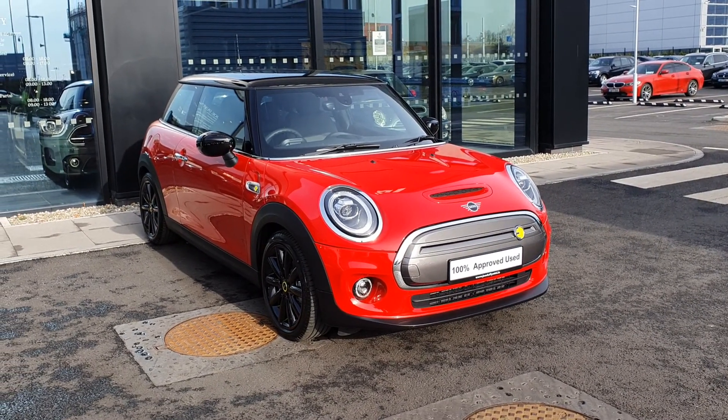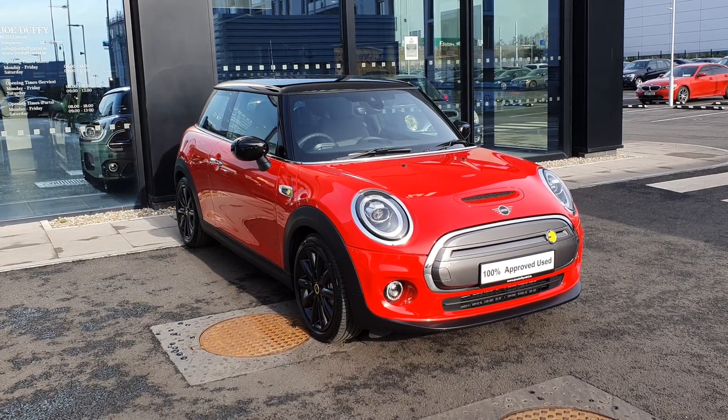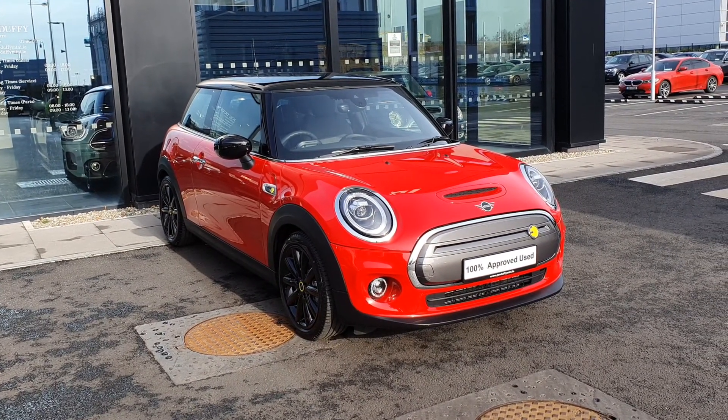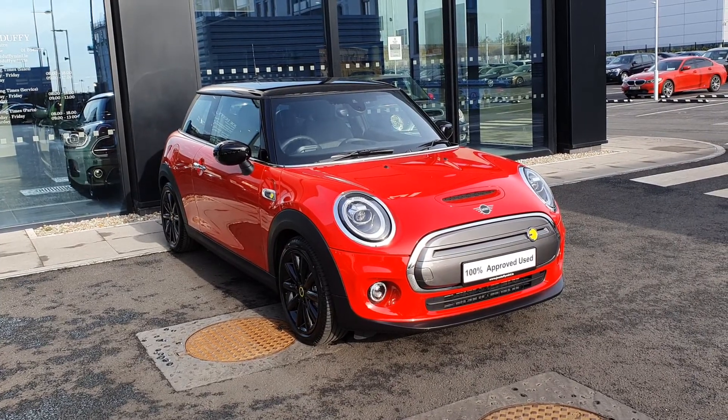Hello everybody, it's Michael here from Joe Duffy Mini, and today I'm here to show you this gorgeous 2021 Mini Cooper Electric. This is the electric at Level 2 — the Mini Electric Level 2, 180 brake horsepower.